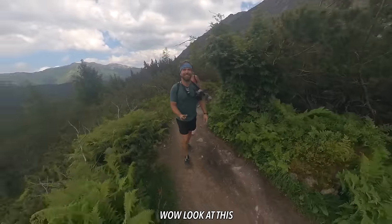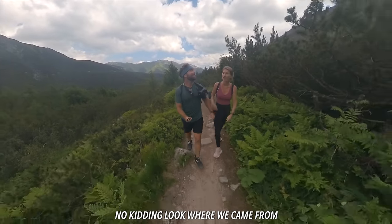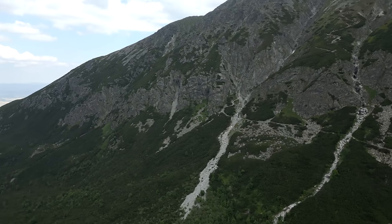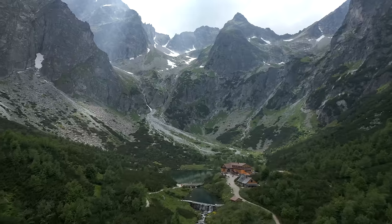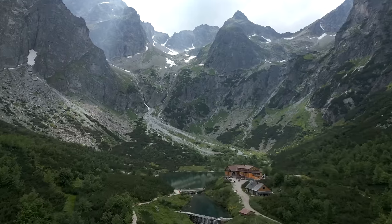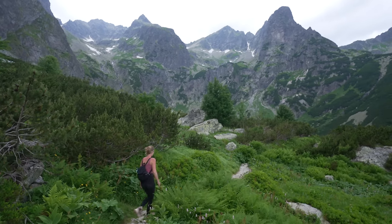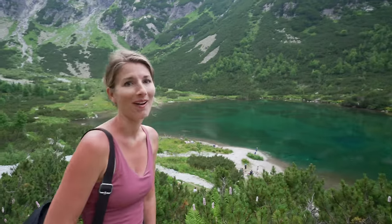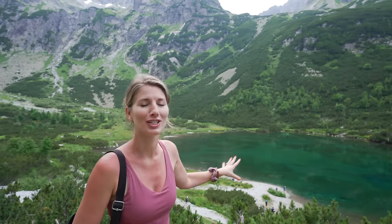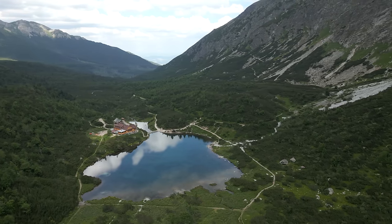Whoa, look at this — we made it to the valley! Oh gosh, I thought we'd never make it down. Look where we came from — what a beautiful valley, surrounded by all these mountains. Wow, we made it to the lake. Oh my gosh, it is so beautiful — crystal clear but also that delicious blue color. It's called Zelené Pleso, which I believe means 'green lake' in Slovak.